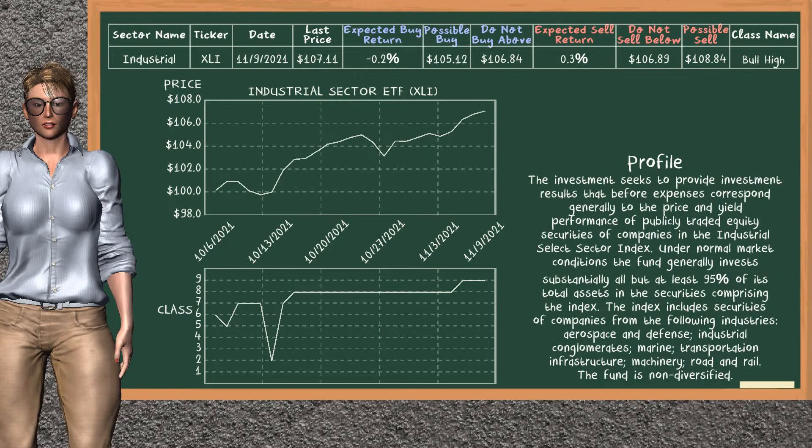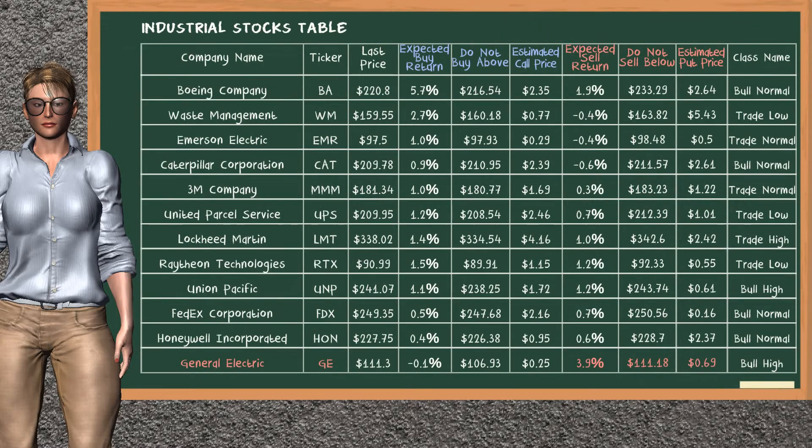Industrial sector ETF belongs to the bull high class. Today, our analysis does not list it as a suggestion to buy or sell. Let's look at the stocks table of industrial sector. Our analysis does not list the top opportunity to buy. On the other hand, there is a strong opportunity to sell General Electric. It has an expected sell return of 3.9%. You may sell it at a minimum price of $111.18. For a vertical put option, an estimated price is at $0.69.